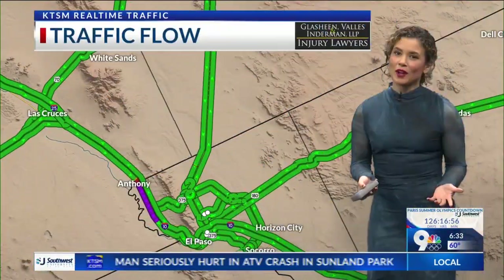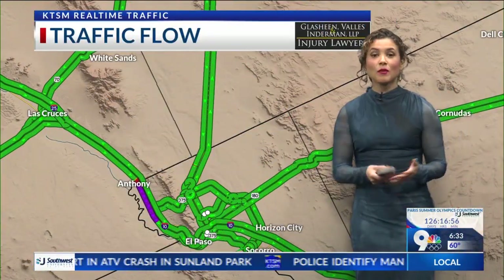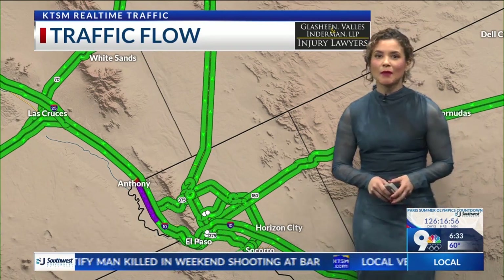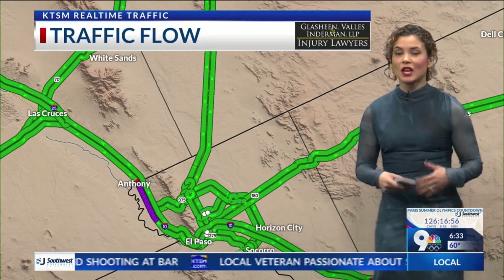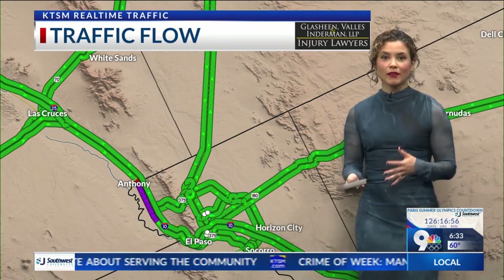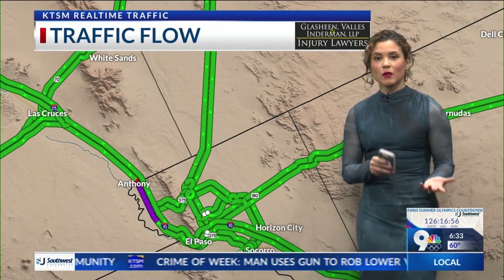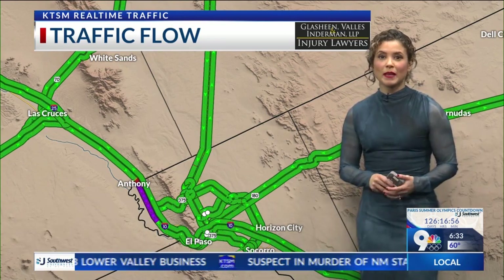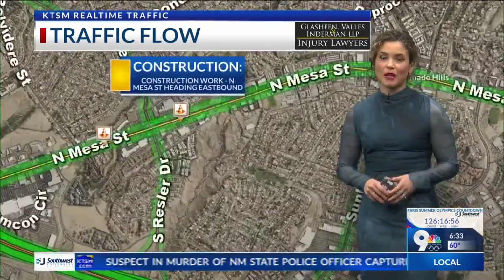We got some construction work going on. The North Mesa Street Rehabilitation Project is happening from 9 a.m. to 4 p.m. Our crews will be out there in the sunshine. We are going to see some left lane closures heading northbound between Ressler and Camille Street. When you're headed out there to North Mesa, you will see lots of construction happening on the west side.